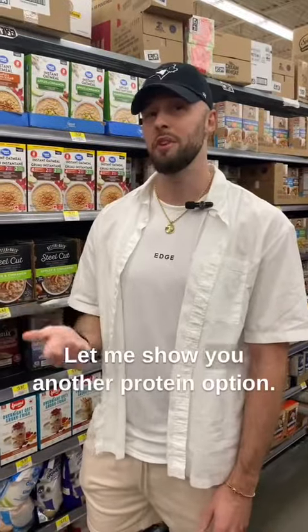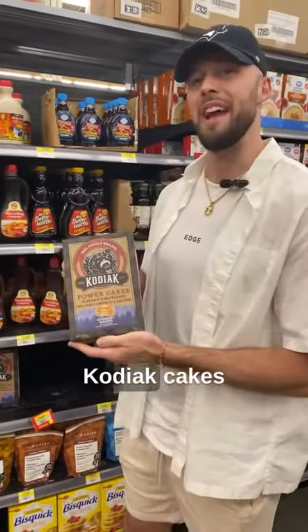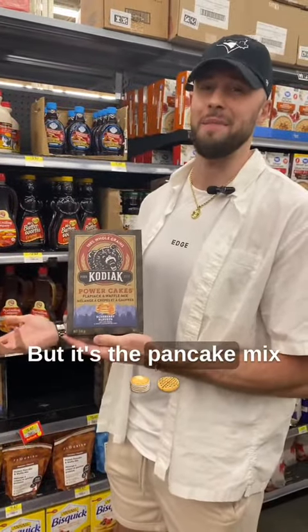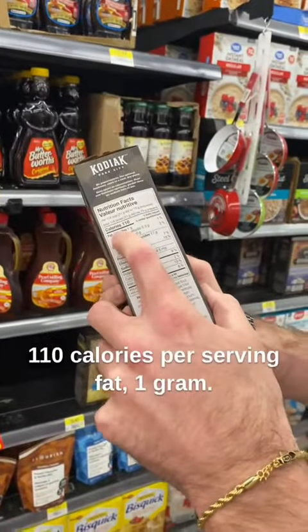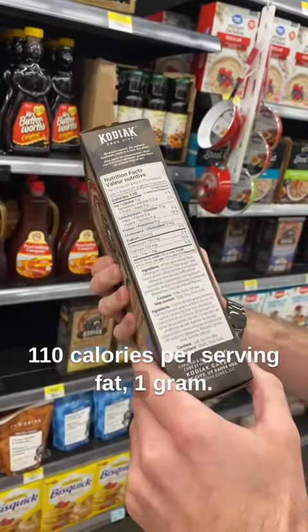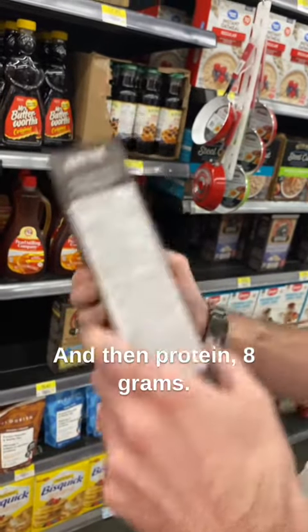Let me show you another protein option — Kodiak Cakes, but it's the pancake mix. If you look on the back: 110 calories per serving, fat one gram, carbs 17 grams, and protein 8 grams.